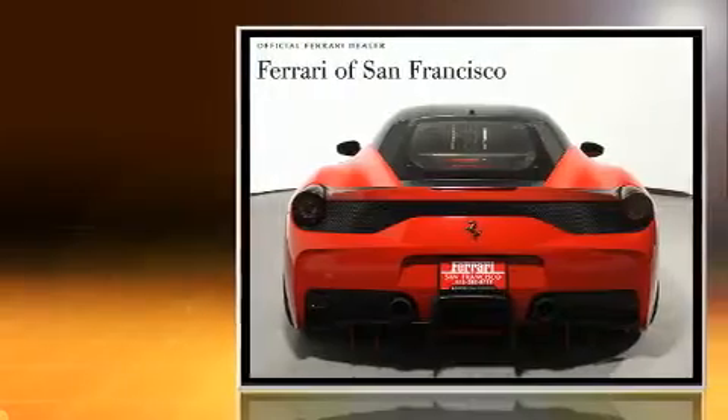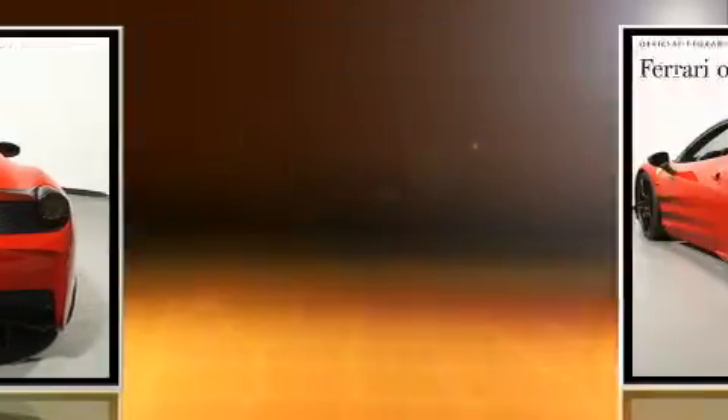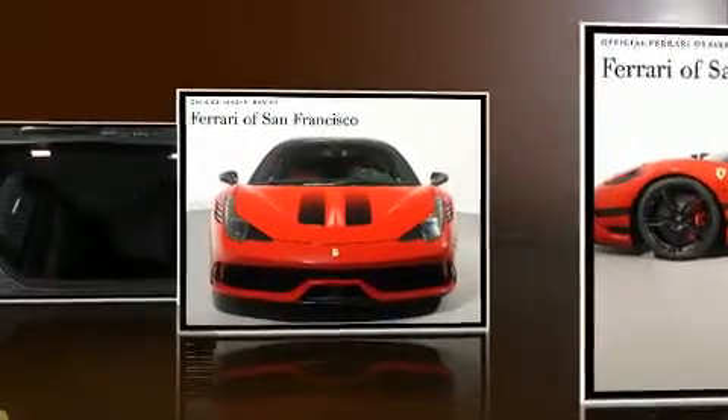It features an automatic transmission, rear-wheel drive, and a 4.5-liter 8-cylinder engine. Top features include power windows, one-touch window functionality, a tachometer, remote keyless entry, and much more.